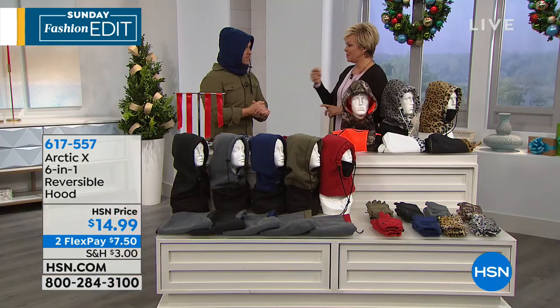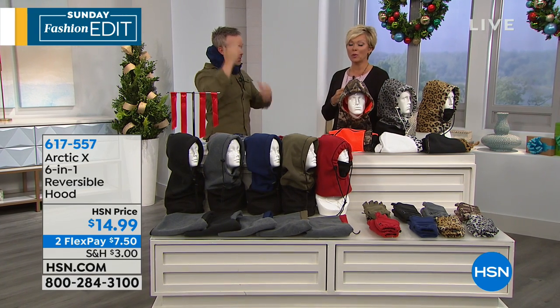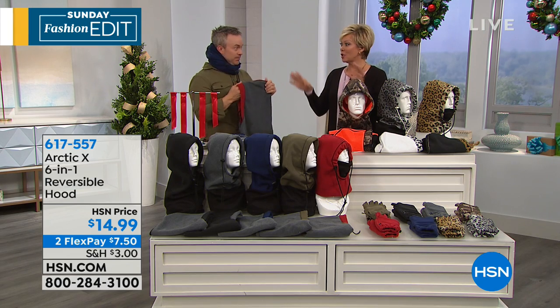And scarves can sometimes be even dangerous for kids — they can get caught up on things. That's a really good point. It is that all-in-one, and boy, oh boy, this is great for kids, great for men, for women, for anybody that works outdoors during the cold weather months — construction workers, carpenters or building houses. It's crazy to me that they have to endure those elements.